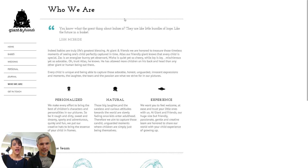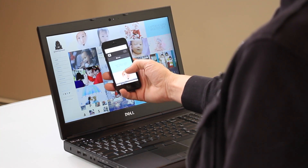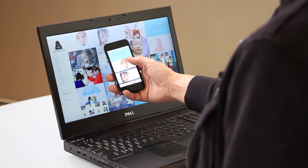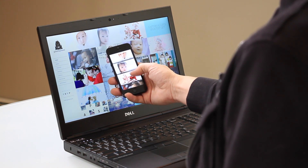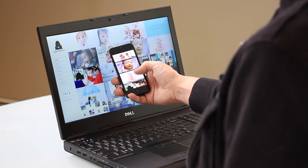Giant and Friends — I like their name and I like their logo. Something we need to think about is the URLs you choose. Giant and Friends is a good one because it's catchy, easy to remember, and if you Google it, it'll pop right up. Let's check out the mobile capabilities of this — it looks just beautiful on mobile. Good work there. That's the most important thing.